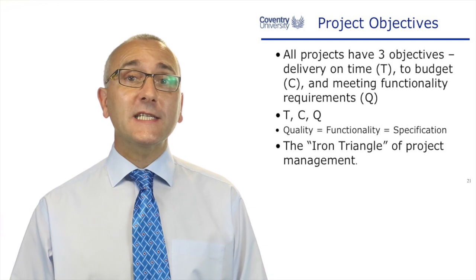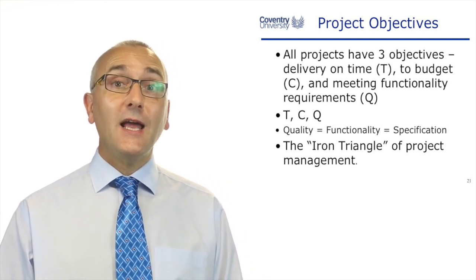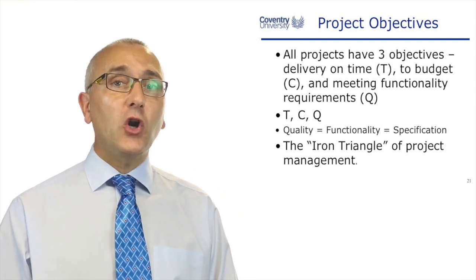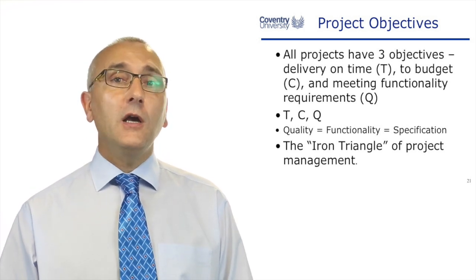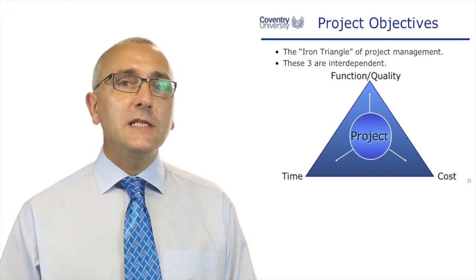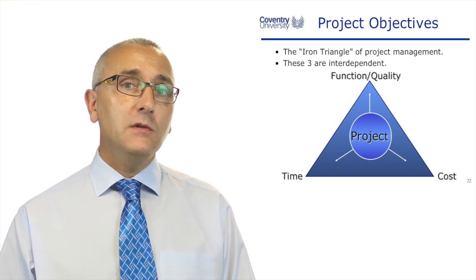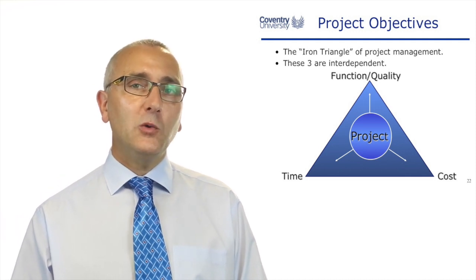All projects have got three objectives: delivery on time, to budget, and meeting the functional requirements. This is often called the iron triangle of project management, and somewhere within this triangle is your project. You've got to identify which of these is the most important objective — delivery on time, delivery to budget, or delivery to quality.